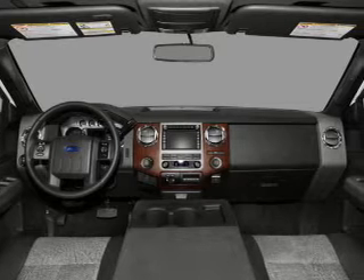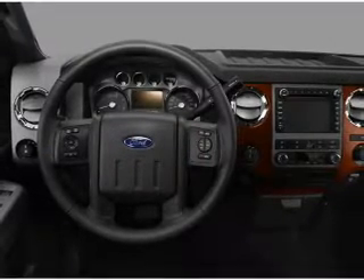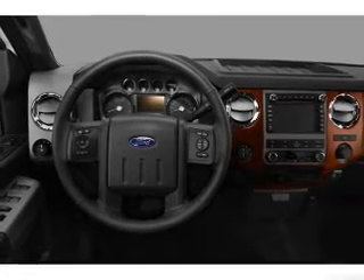Front ventilated disc brakes. Curtain head airbags. Passenger airbag. Side airbag. Traction control. Stability control. Low tire pressure warning.